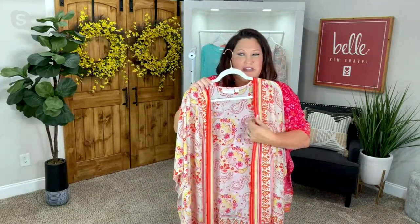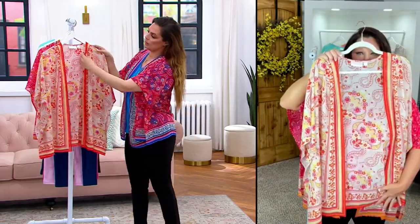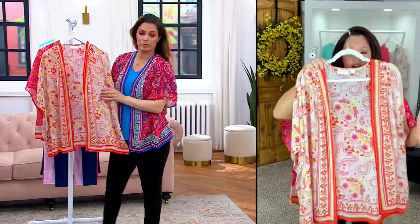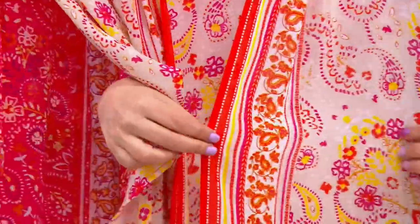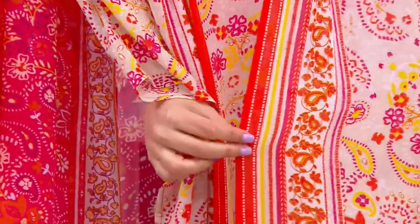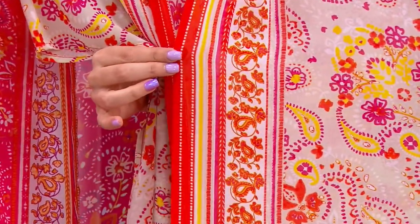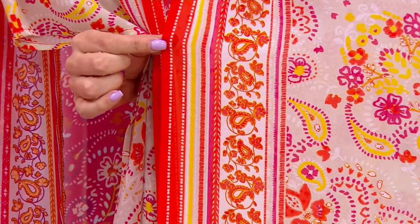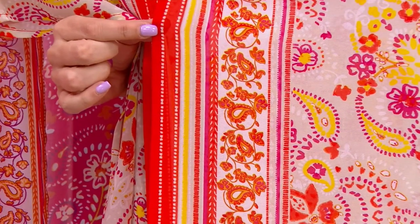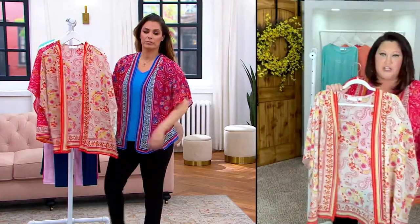Let's talk about this design, because the reason we did this border print right down the middle — as y'all can see it's around all the way around the bottom — that strategy is to give you some stripes there to make you look elongated right through the middle. When you're wearing it, all of that is that illusion we talk about. But then you've got a floral print outside of those lines. Then you even have a paisley outside of that. It just looks really expensive.